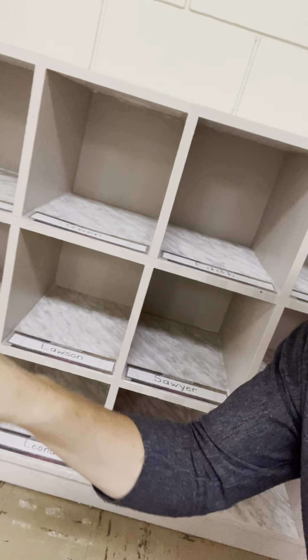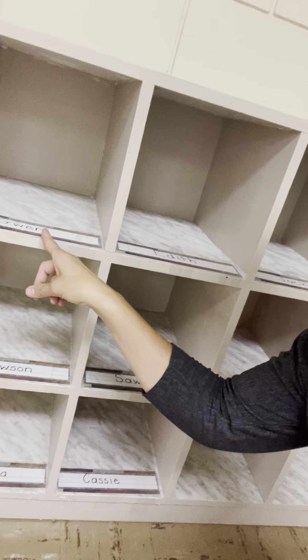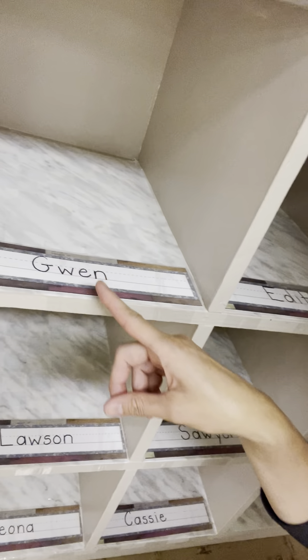When you come in, you're going to come in these doors with mom, dad or whoever's dropping you off. You're going to walk over to our cubbies right here and this is where your outside shoes will go. So you'll take off your outside shoes and you'll put them in the spot that has your name — like this one says Gwen.